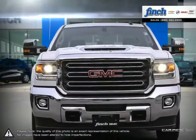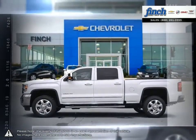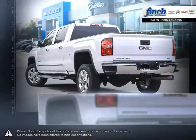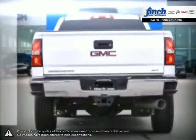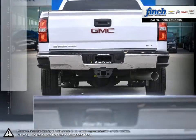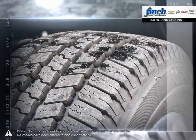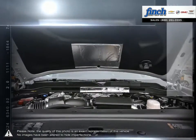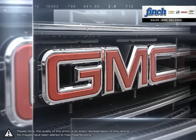The Sierra 2500 HD gives heavy-duty trucks some stiff competition thanks to its impressive towing and hauling capabilities. The 2500 HD's suspension and stiff frame allow it to handle tougher loads while still providing a smooth drive on rough roads. The solid build quality of the 2500 HD makes it a truck to last. Its reliability and dependability go above and beyond, being able to tackle whatever you throw at it.